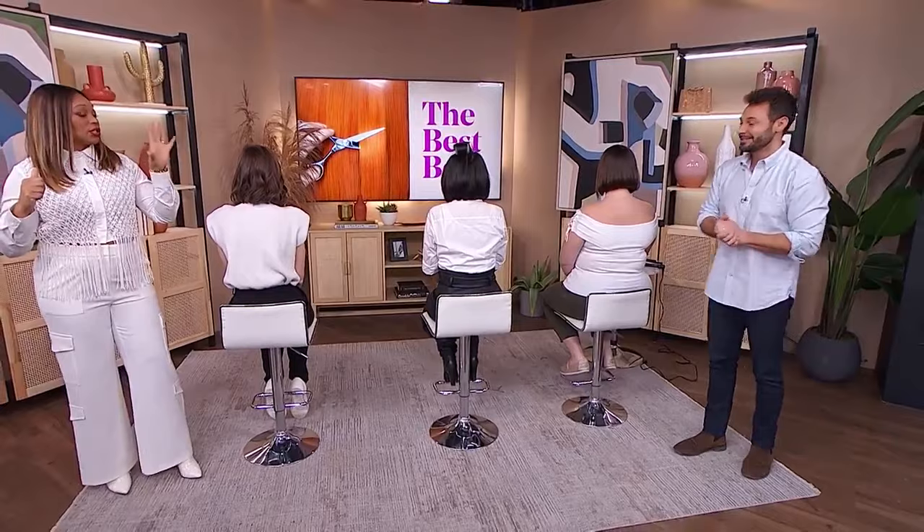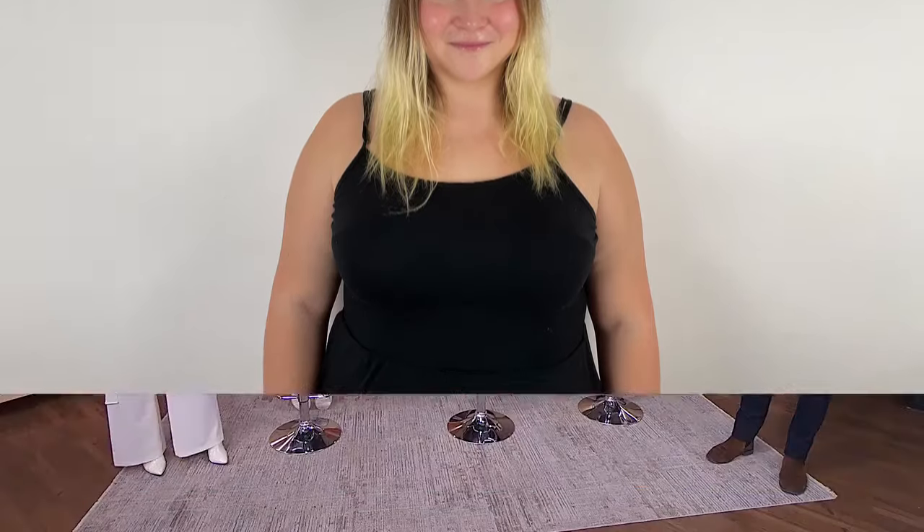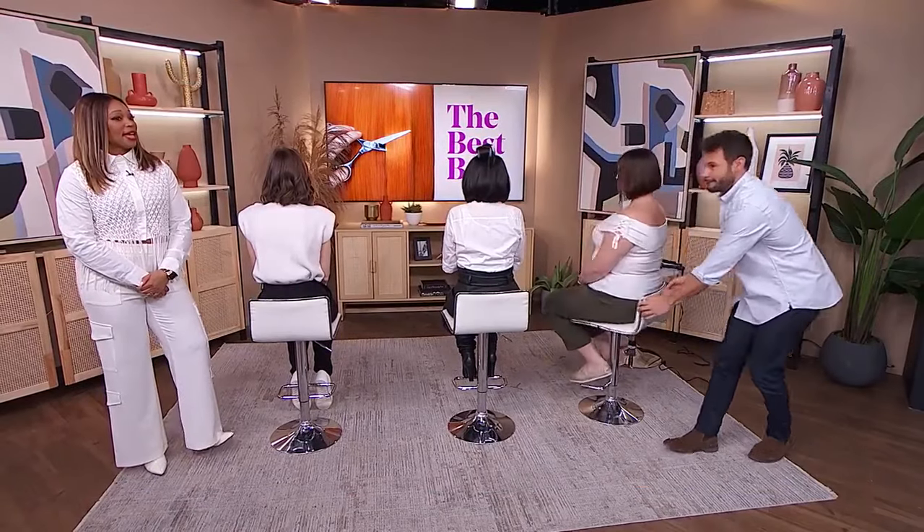We're going to see three bob haircuts, starting with Brianna. This is Brianna's before shot when she first came in to see Sal. So what was going on with Brianna's hair? Brianna was a great option for a bob because she had a lot of hair on the ends that needed to come off because of some color she had before. So we did a classical bob on her. Let's take a look at Brianna now.